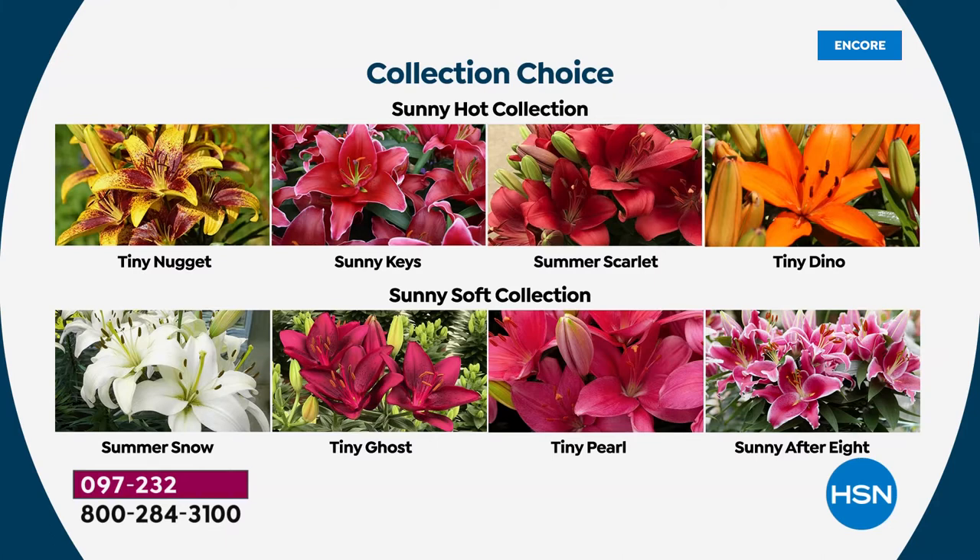Here are your collections. You can choose the Sunny Hot collection — $7.13. Remember, you're not just getting four lilies, you're getting 12. That makes them about $2.50 per lily bush, lasting year after year. The Sunny Soft collection is your white Summer Snow — exclusive to HSN — Tiny Ghost with that deep fuchsia, Tiny Pearl also exclusive at HSN, another variety of delicate light pink. In person you'll see it's a delicate pink, that Tiny Pearl.